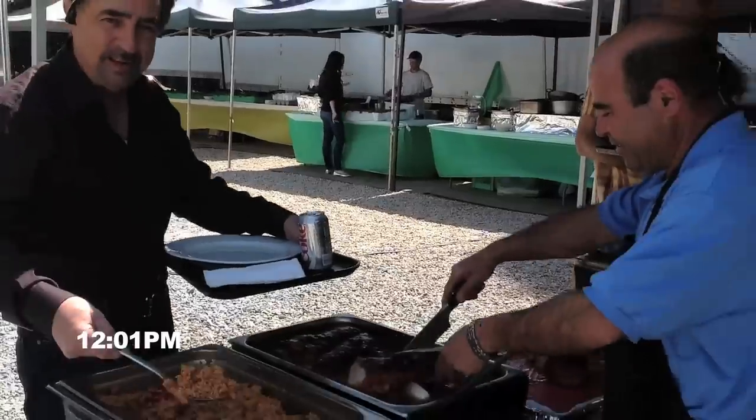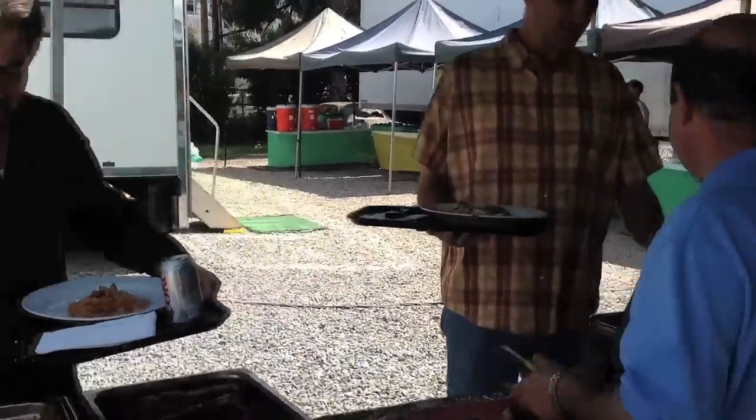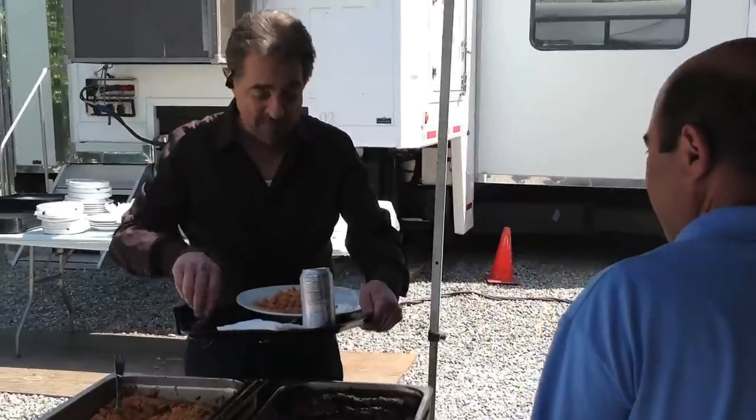What about lunch time? What's the plan for lunch? Lunch is the best because we've got the best caterers in the world. We have Hannah, our cook, who's Lebanese.